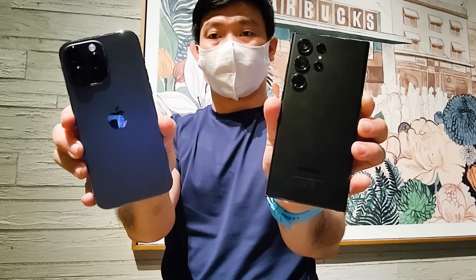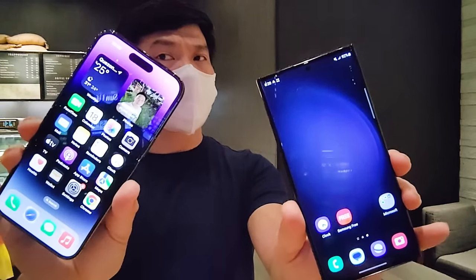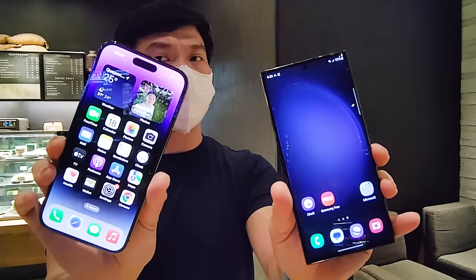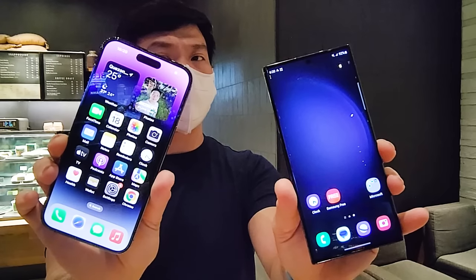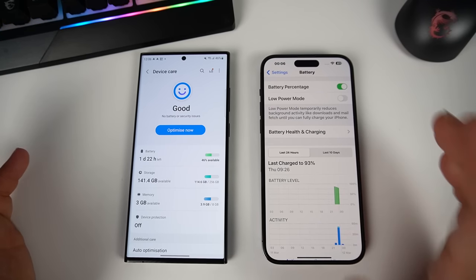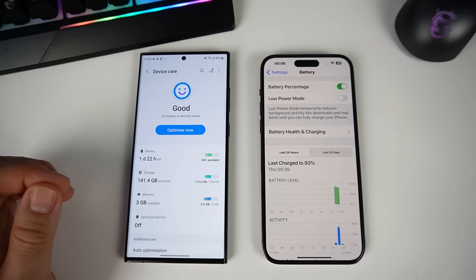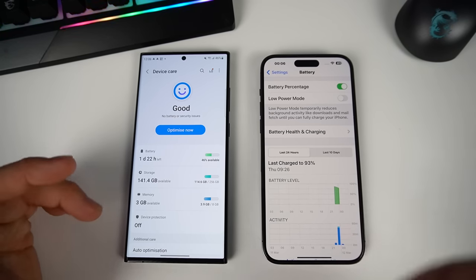Both phones have decent battery life. Using them side by side on a normal day — social media, watching videos, calls, chats, scrolling — starting at 8 AM and ending at 6 PM, iPhone gave me around 35% battery remaining while Samsung had roughly 28%. So iPhone edges out Samsung slightly in battery efficiency based on my personal observation.